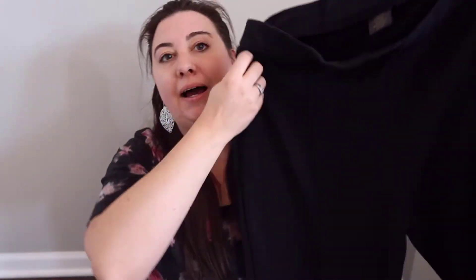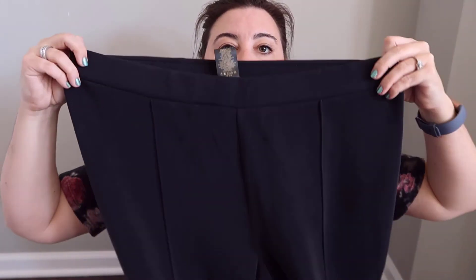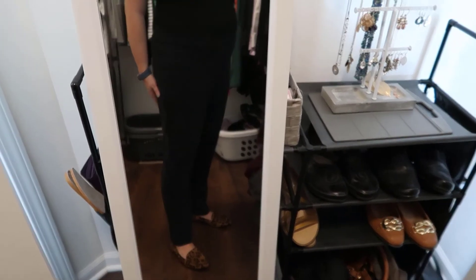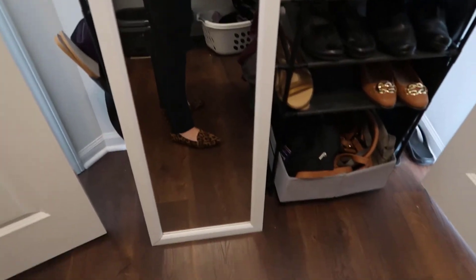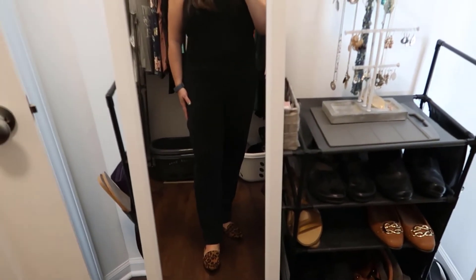I also got these black pants. These are so soft — the material is just lovely. They're kind of cool to the touch as well, and they have a hem detail down the front of the leg. These work really well and I will be wearing these in the office when we end up back there. Very excited to have these. Also grabbed these in an XL.